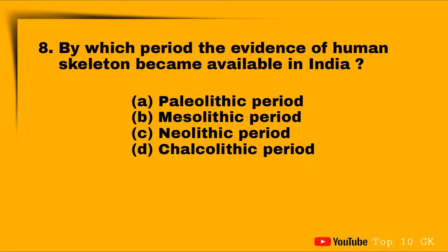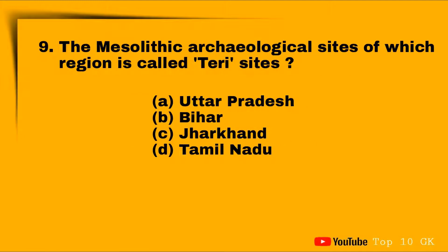Question eight: in which period did the evidence of human skeleton first become available in India? Option A: Palaeolithic period, Option B: Mesolithic period, Option C: Neolithic period, Option D: Chalcolithic period. The correct answer is Option B: Mesolithic period.